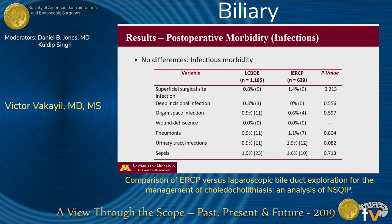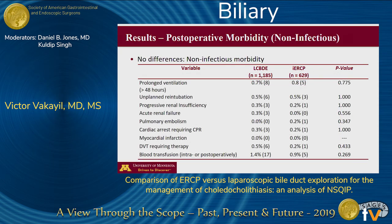In terms of postoperative infectious morbidity, we found no differences between both groups. Outcomes evaluated included rates of superficial surgical site infections, organ space infections, wound dehiscence, pneumonias, UTIs, sepsis, and rates of septic shock. Similarly, there was no difference in non-infectious morbidity, including rates of prolonged ventilation, acute renal failure, pulmonary embolism, deep vein thromboses, and myocardial infarctions, among many others.